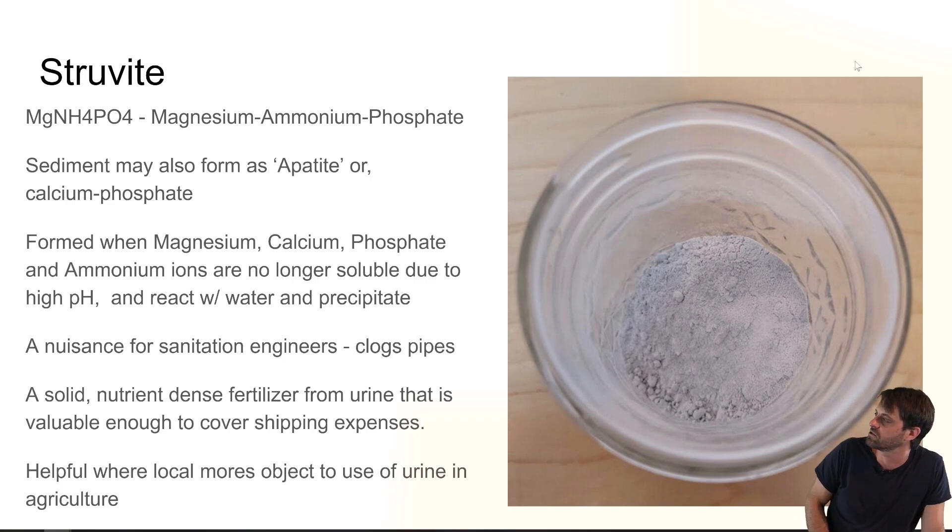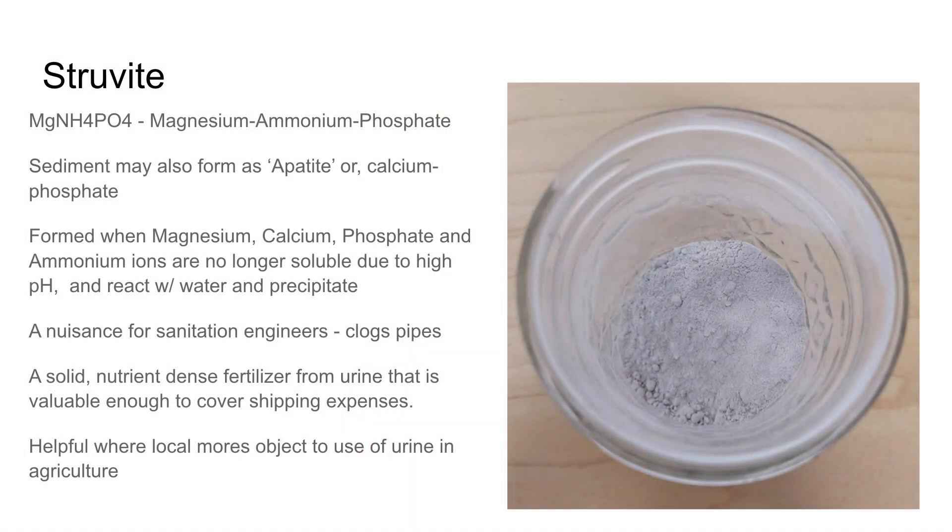What I found really profound about struvite: there's a big struvite project in Nepal where local mores really prevent them from using urine directly in their garden — they just don't want to do it. But struvite, this mineral form of urine, is acceptable for them. They've taken this small village in Nepal, produced struvite, and been able to ship it out — actually generating income out of their community making struvite.